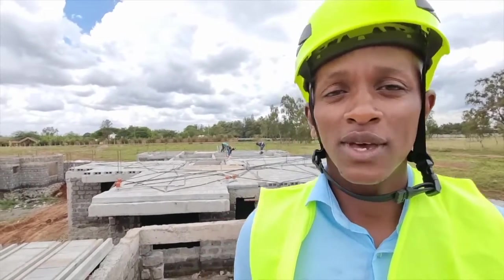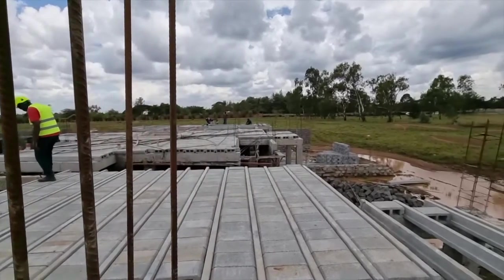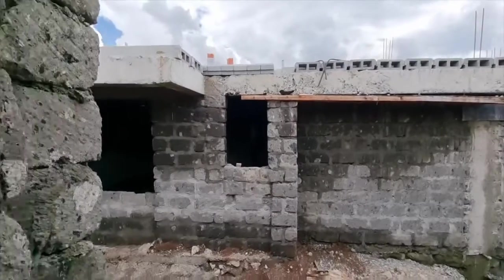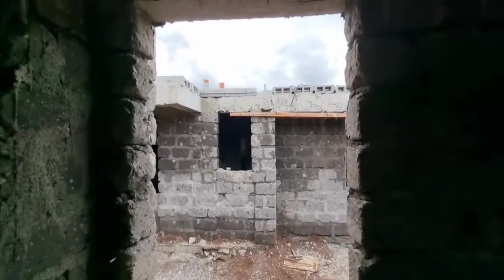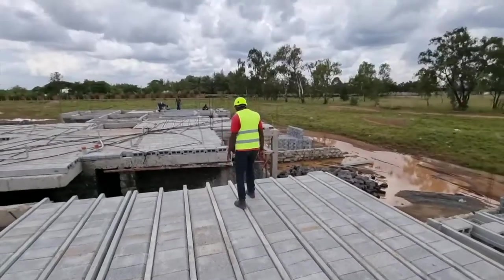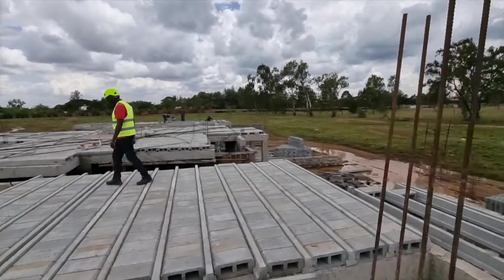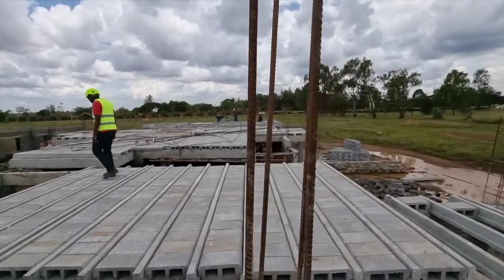Hello homeowners, we are at Ridgefront Gardens, which is located on Kenyatta Road at exit 14. It comprises both mansionettes and bungalows — six mansionettes and the rest are bungalows. For the mansionettes, we are using what we call the eco-beam and block, which has so many advantages compared to the traditional system.